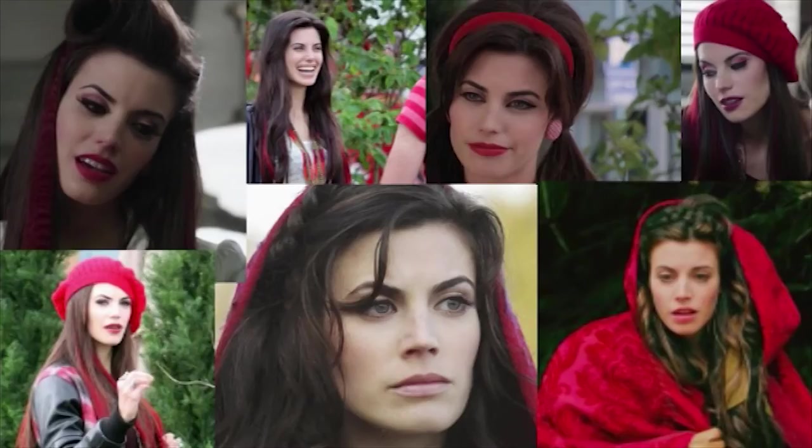So Ruby from Once Upon a Time obviously wears a lot of red, and she's grown a lot as a character since season one and changed her look a lot. She's super versatile, which is what I love about her. So I'm going to take a little from all her looks — from her 60's rocker vibe to her natural makeup to her Little Red Riding Hood look — and mix those all together.